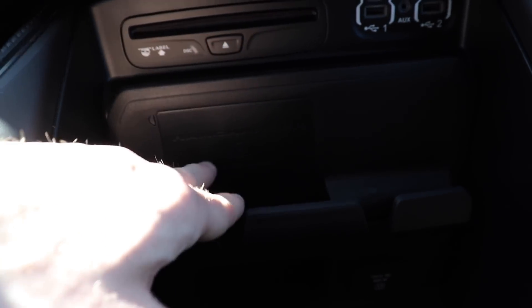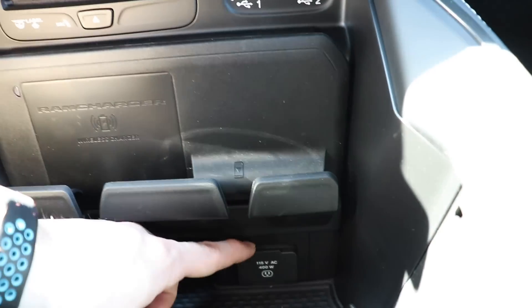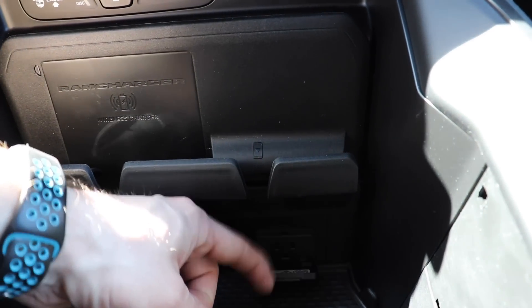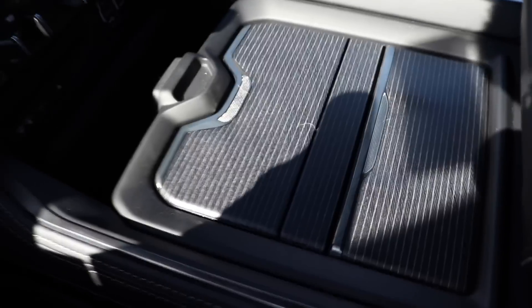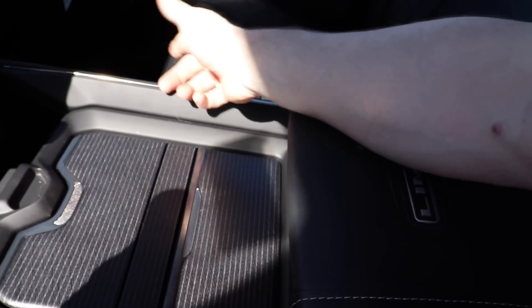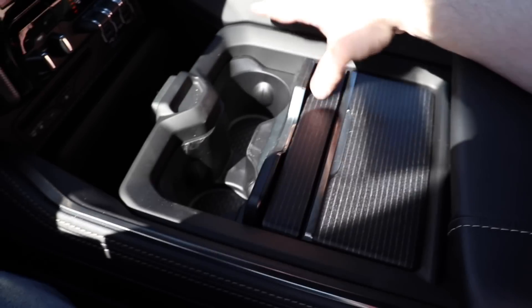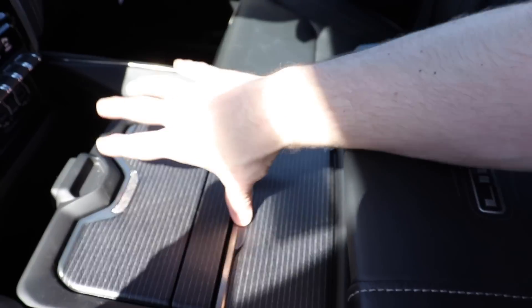Being a Limited, this has wireless charging — I believe that's available on Laramie Longhorn and up. So if your phone has that capability, put it here and it'll start charging. Under that, you have a 115-volt 400-watt power outlet right there. And then you have a configurable center console — I believe on Laramie Longhorn and up you actually have lids that block off what's underneath. So for this one, you push it and you have access to two cup holders. Push this lid and you have access to some coin storage and shallow storage in front of that.